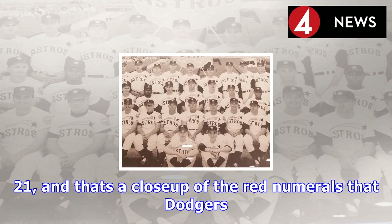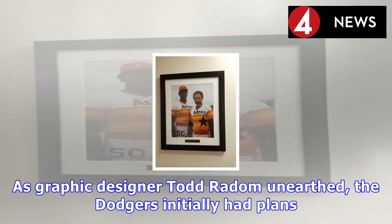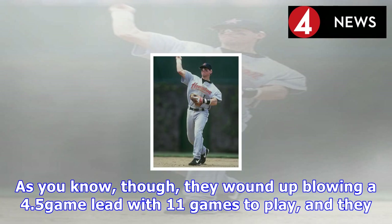As graphic designer Todd Radom unearthed, the Dodgers initially had plans to unveil those red numerals during the 1951 World Series. As you know, though, they wound up blowing a 4.5-game lead with 11 games to play, and they wound up losing the pennant to the Giants on Bobby Thomson's Shot Heard Round the World. So those eye-catching 5-inch numbers on the lower left of the jersey front would have to wait until the following season.